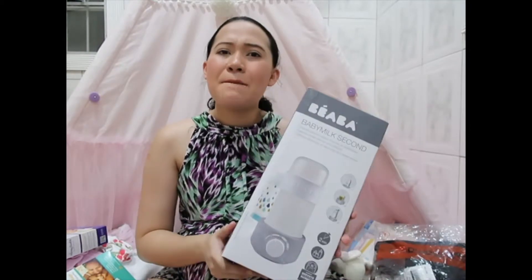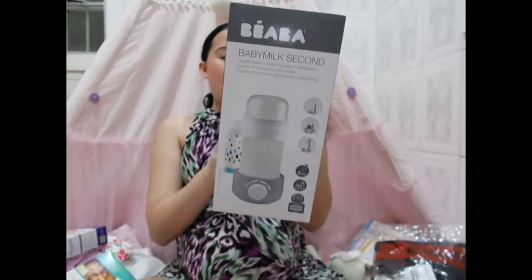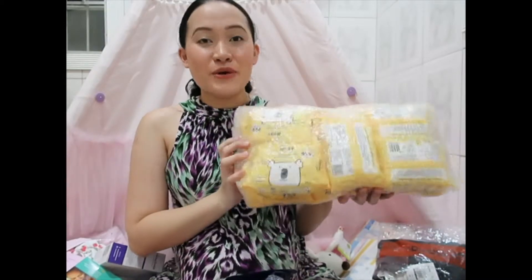I also got a baby food and milk warmer — I'm not sure how to pronounce the brand but I'll put it in the description. I'll be keeping that in our room. I also got from Rustans a pack of travel wet wipes from Moby and the regular Moby wet wipes — just to try them out. I usually use K-Mom, Pigeon, and Little Tree for my eldest because she doesn't get rashes with those.